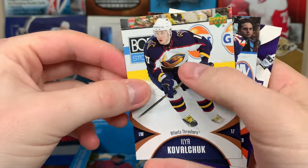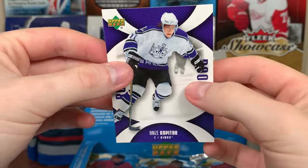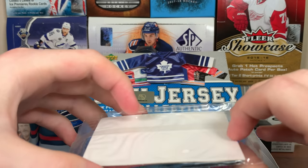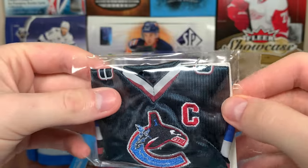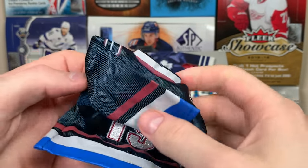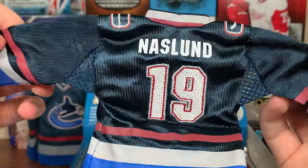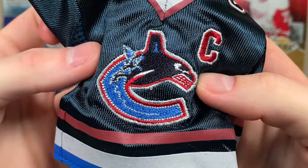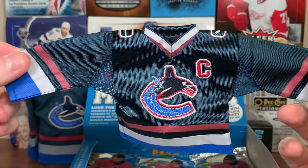There's Ilya Kovalchuk. Looks like Yashin. And we got a rookie — I want to say Kopitar rookie. So there's Kopitar. The next mini jersey is Vancouver Captain, so that's Marcus Naslund. Let's open that up — Marcus Naslund. Yeah, Marcus Naslund. It's a nice colored jersey there. Naslund — the old colors for Vancouver. Marcus Naslund. Let's continue on.